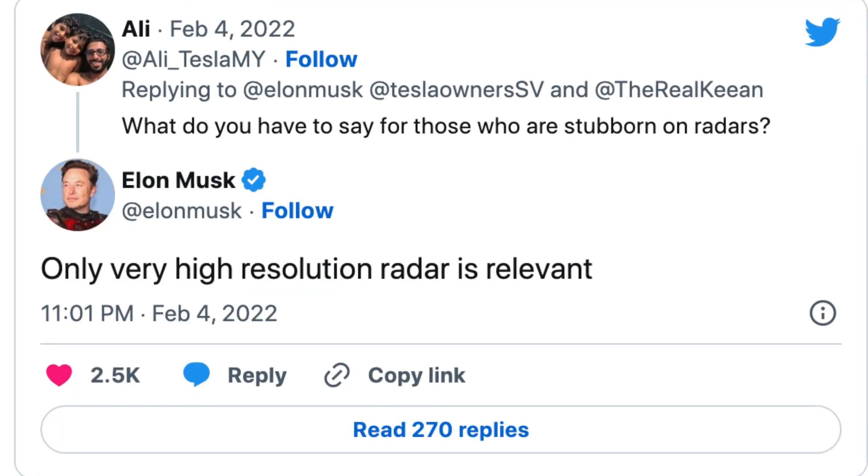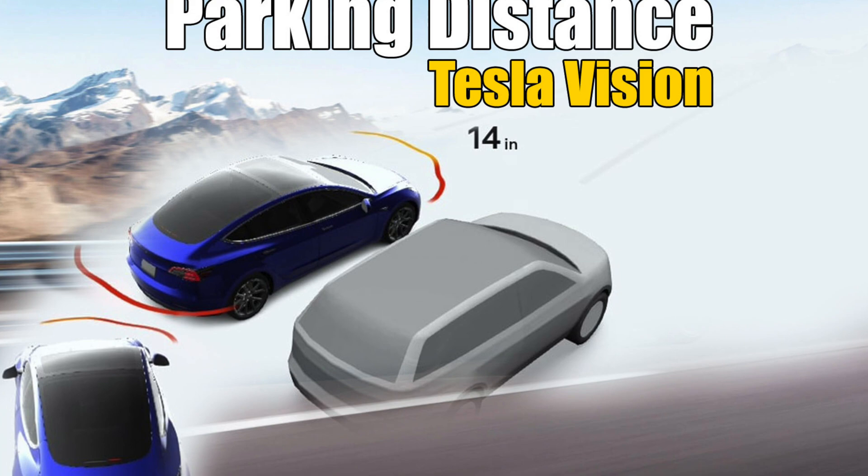Tesla dubs this the Phoenix radar. It's going to be different from the previous radar in older cars, which Tesla removed because it provided too much noise. This one is going to be a lot more high definition, according to Elon, because the only way they're going to put radar back into vehicles is if it's high definition enough. Hopefully this will remove a lot of the phantom braking that was happening previously, and it's going to be used alongside Tesla Vision.